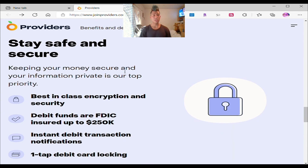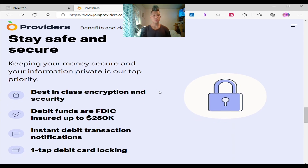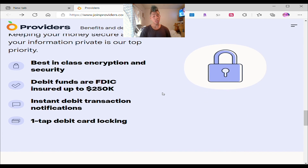Stay safe and secure — keeping your money secure and information is a top priority. Best-in-class encryption security, debit phones, and FDIC insured up to $250,000. Debit transaction notifications and one-time debit card lock — same thing as your bank account. You can lock your card within the app if you lose it. Nobody will be able to touch it even if they have your PIN, and you get notifications for every transaction.